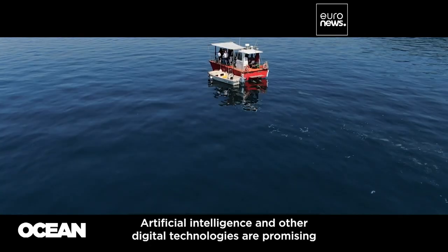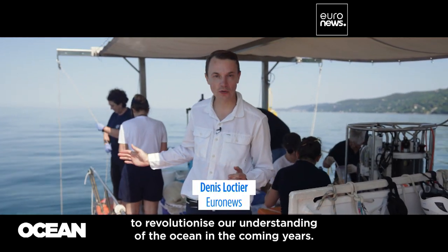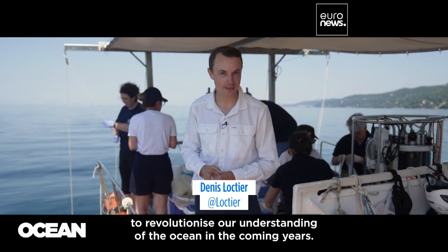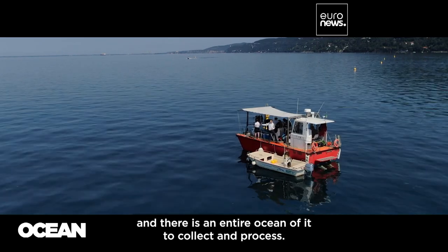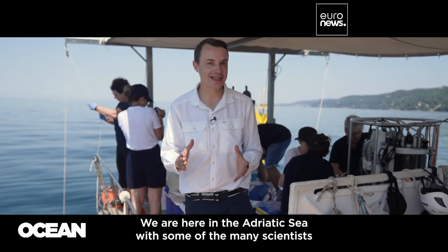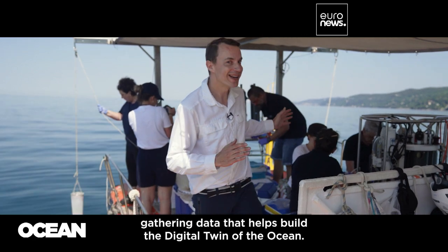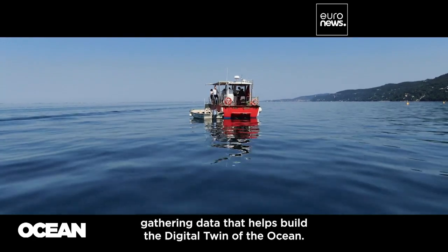Artificial intelligence and other digital technologies are promising to revolutionize our understanding of the ocean in the coming years. But the crucial element is data, and there is an entire ocean of it to collect and process. We are here in the Adriatic Sea with some of the many scientists gathering data that helps build the digital twin of the ocean.